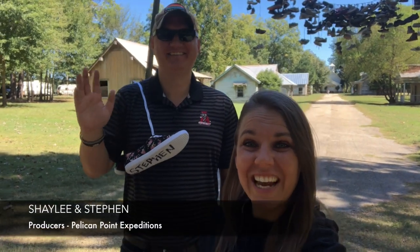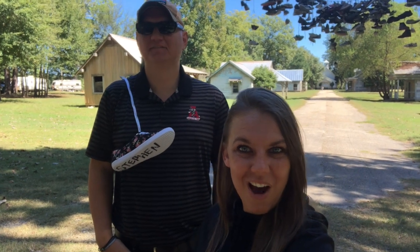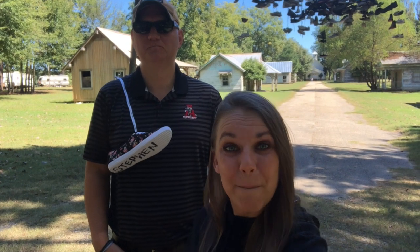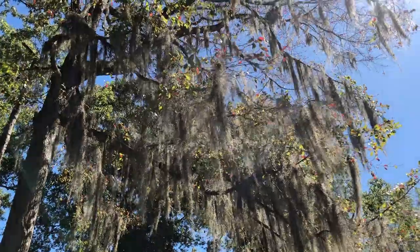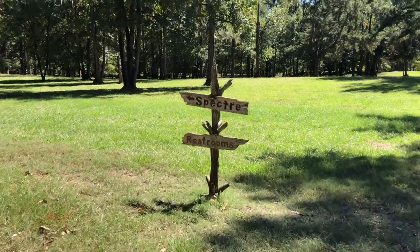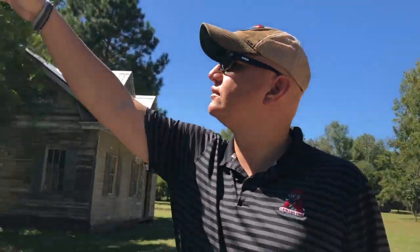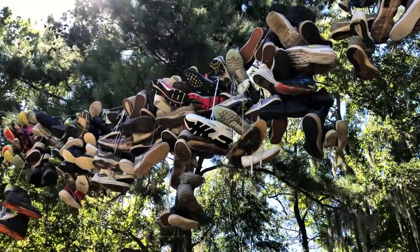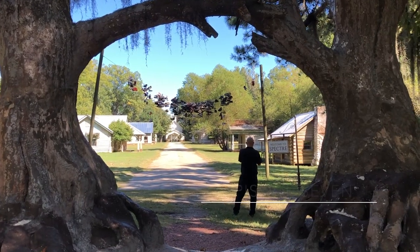Hey everybody, it's Shaylee and Steven. We are here today at the Mythical Town Spectre, also better known as the movie set of Tim Burton's hit film Big Fish. The 2003 blockbuster hit was filmed almost entirely in rural Alabama. Though many scenes were filmed throughout the state, the Mythical Town of Spectre served as a staple to the movie. Now restored as a tourist destination, today we go behind the scenes and explore this abandoned movie set to see what magic Spectre still has to offer its visitors today, almost 20 years later.